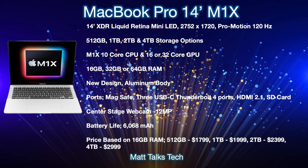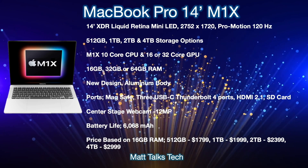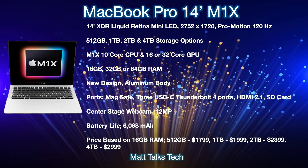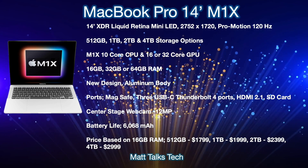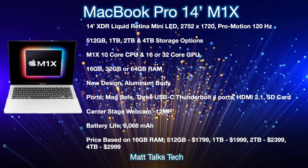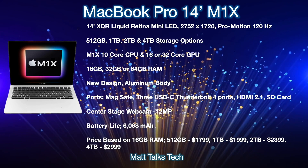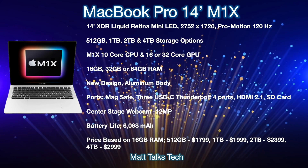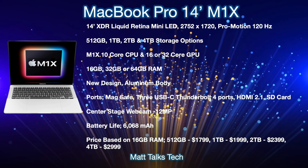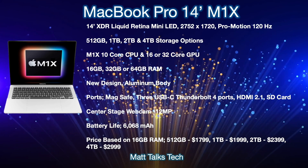There's also going to be a brand new design as we're increasing to a 14-inch form factor with an aluminium body. For ports, MagSafe is returning in a brand new way. We're also getting three USB-C Thunderbolt 4 ports that are USB 4 compatible, the return of an HDMI port — which will be HDMI 2.1 — and also an SD card port returning to the MacBook Pro.